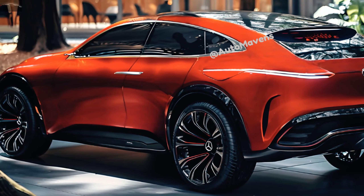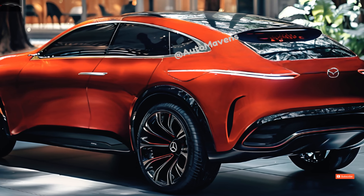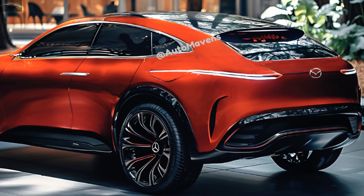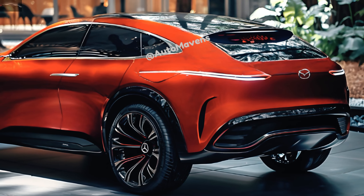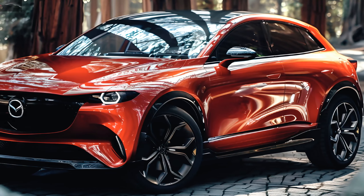Welcome back to AutoMavensTV. The Mazda 3 has always been a symbol of performance and elegance in the sedan and hatchback markets. In 2025, Mazda aims to break boundaries with the launch of the new Mazda 3.